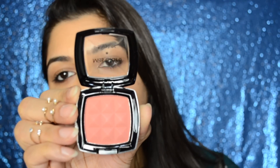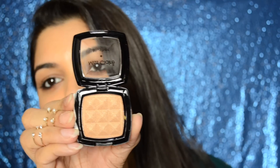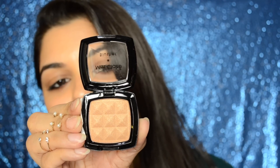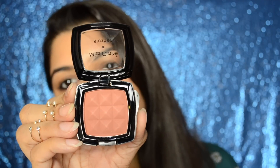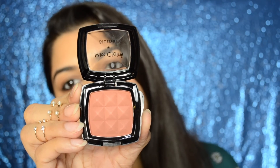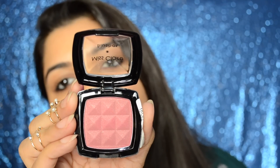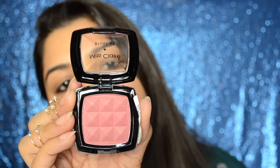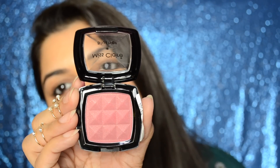This is shade 01. These are the exact dupe for the NYX blushers. This is 05, which is a very unique color — I can use this one as a highlighter. This is number 12, which is not that pigmented but still a beautiful color. And this is number 28, which is the most pigmented out of all four shades and has a little bit of glitter in it.